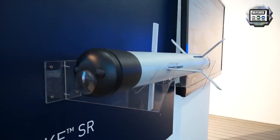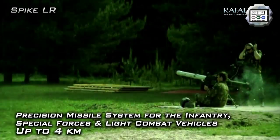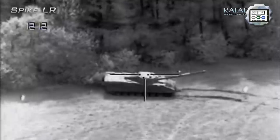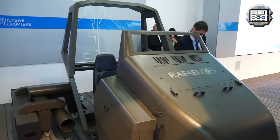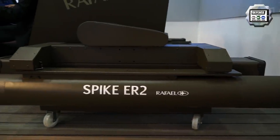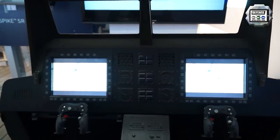These missiles have different ranges. The maximum range varies depending on whether you shoot them from the ground or from helicopters. Here at the Paris Air Show, we're showing a helicopter simulator in which users can come in and actually see the effect and the tactical capability of all of the SPICE missiles that they can shoot in theater.